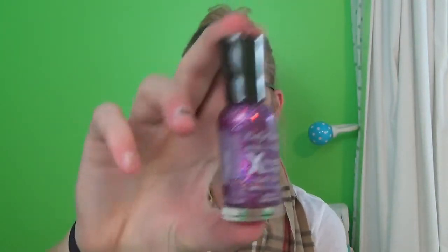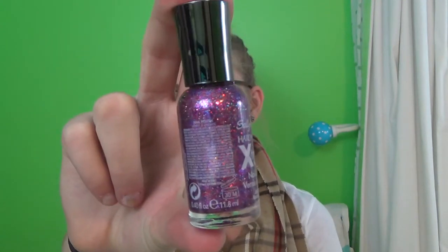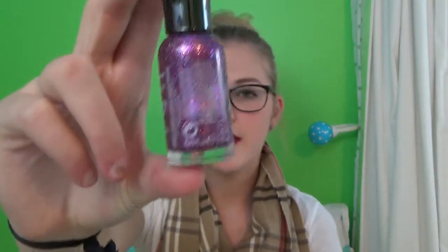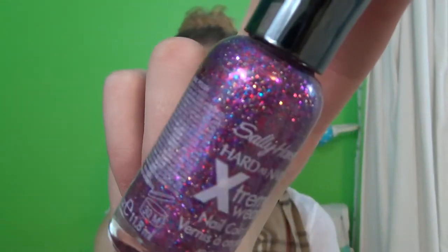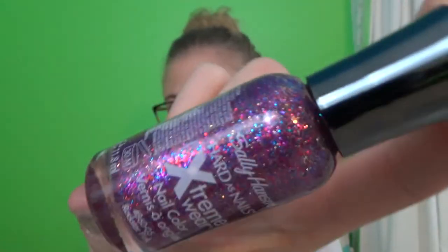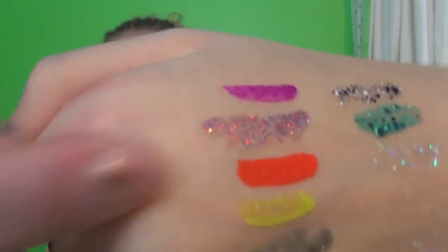Then the next nail polish is this Sally Hansen Hardest Nail sparkly one in shade 140, which is like rockstar pink or something like that. It just has a bunch of glitter in it — blues and purples and pinks. And that second one is what it looks like.